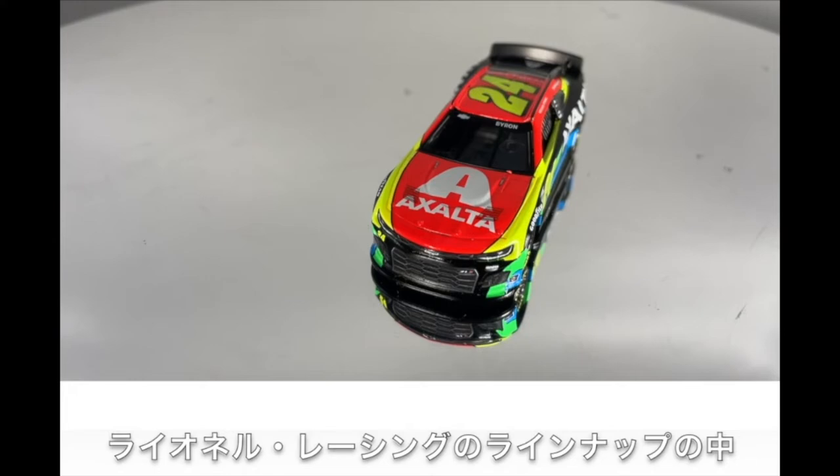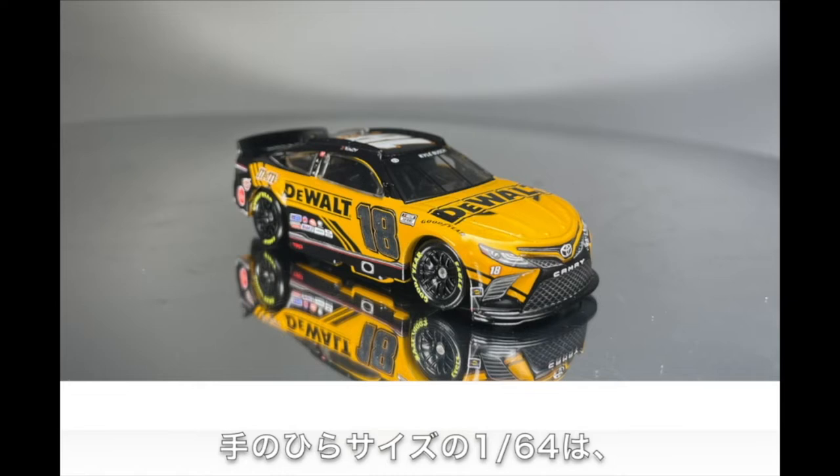1:64th scale ARC cars are the small, collectible die-casts that kids and adults alike love. These are hardtop cars, which means the fully die-cast body does not have an opening hood, trunk, or roof flaps. They are built with rolling Goodyear tires on a plastic chassis with a plastic window net.